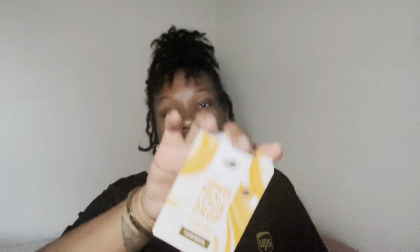I had finished up my original Dove beauty bar yesterday, so I had to go in with my Turmeric Milk and Lemon Drop plant-based body bar by Dove this morning. I meant to go to the Dollar Tree to get more Dove bars — I think Dollar Tree is cheaper at $1.25, because last time I got a Dove original body bar it was $1.47. I use this basically for my whole face for skincare as well as my body.